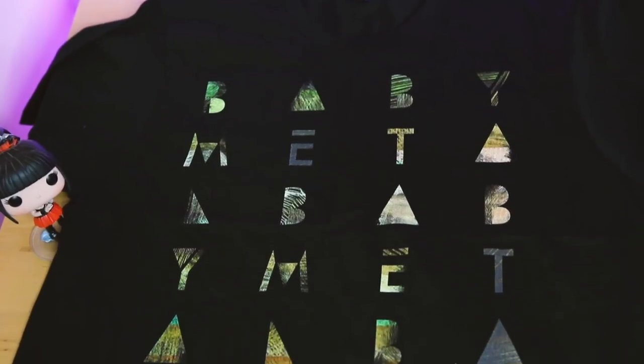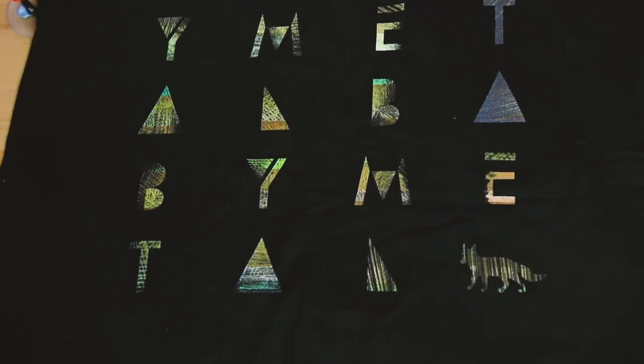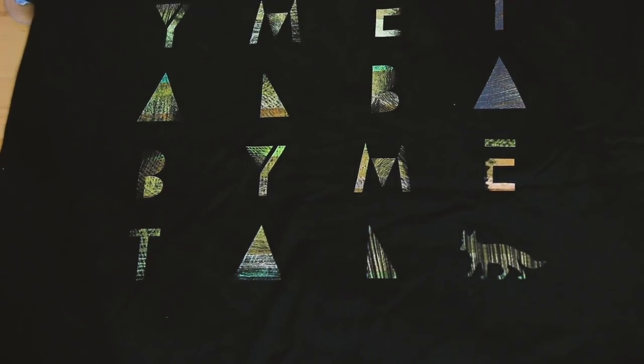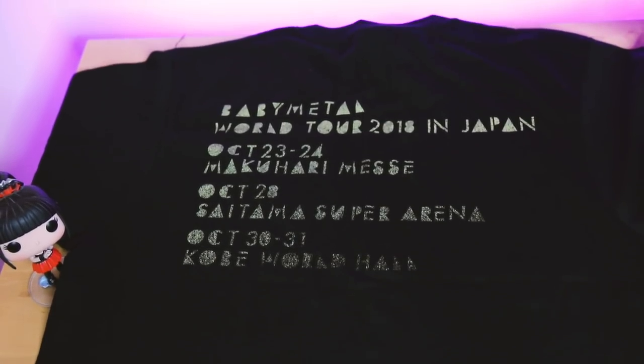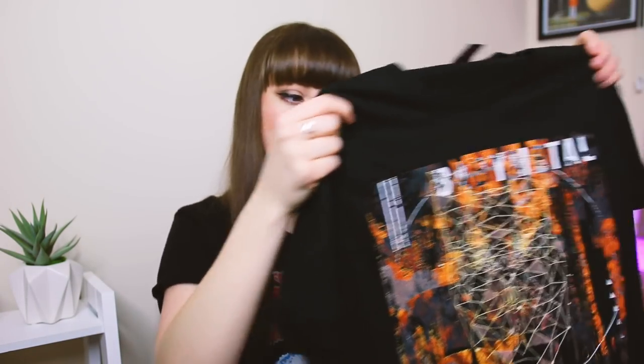The Seven Keys tee is awesome - it's just got Baby Metal text and then at the end there's a little fox, which is so cute. The back doesn't have too much on it, which is nice. The next one is called the Metal Polygon tee.